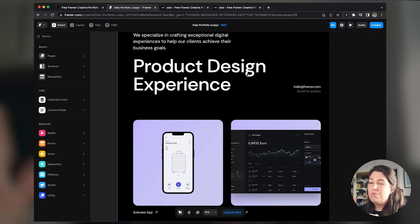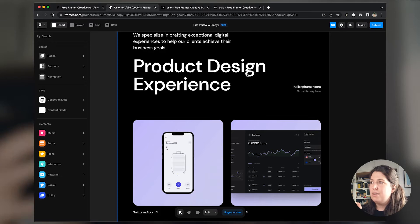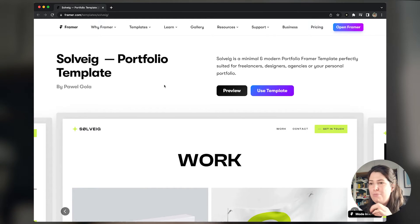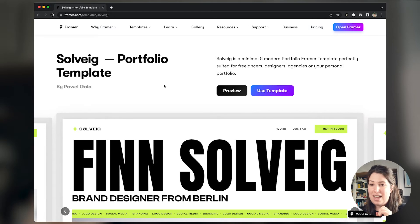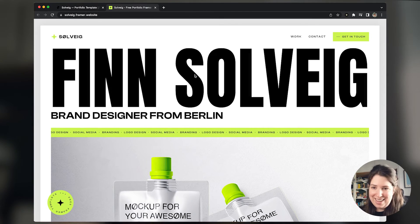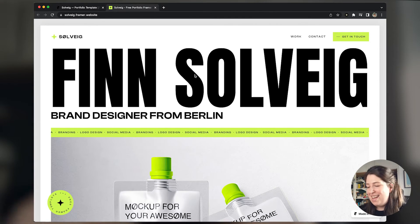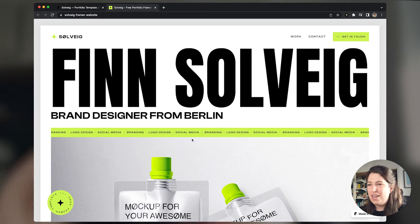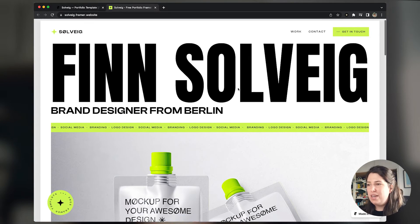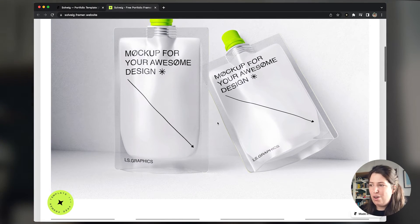Last but not least is a different kind of portfolio — a bit more interesting in style and use of fonts. Right from the beginning you can see a different tone: a different use of fonts and a banner that slows down as you hover, which I love. I really love the use of the palette overall.